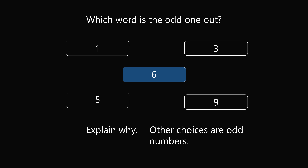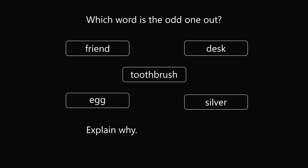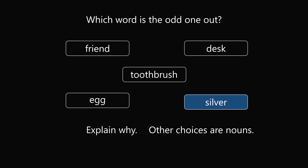So let's take a look at our question again. I thought that friend, desk, toothbrush, and egg were all nouns, whereas silver — I would usually think about the color — and silver would be an adjective, like 'that car is silver.' So I wondered, is my reasoning valid?